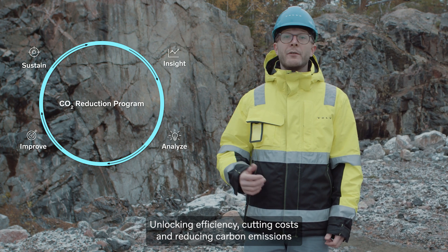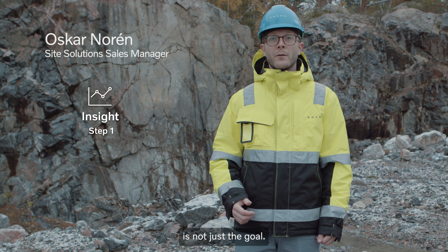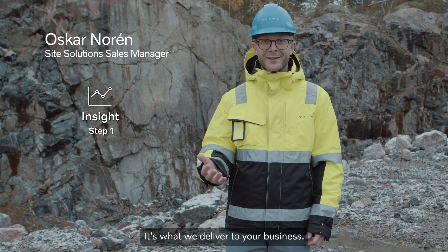Unlocking efficiency, cutting costs and reducing carbon emissions is not just a goal. It's what we deliver to your business. Let me show you how.